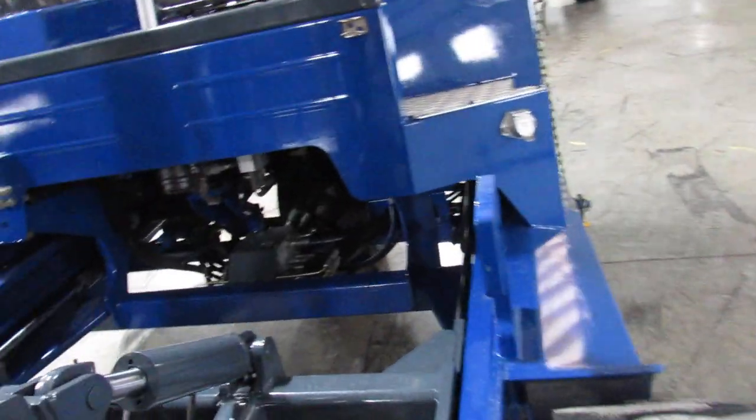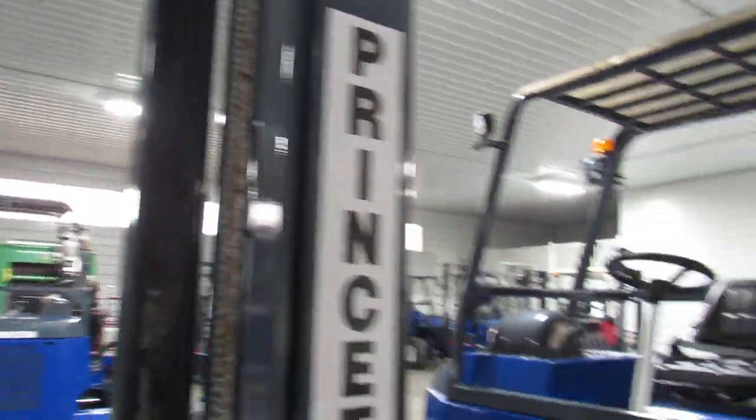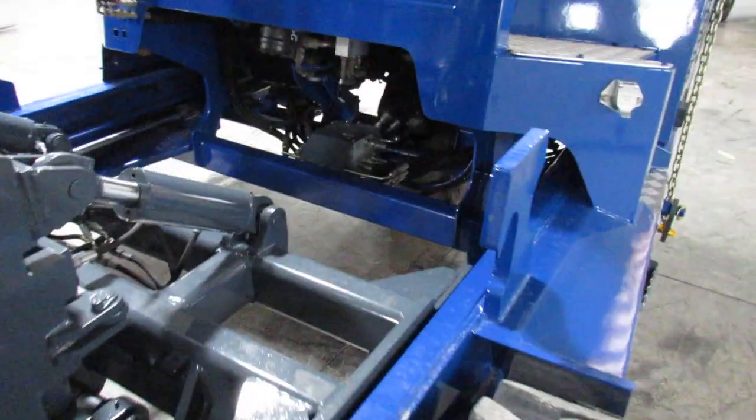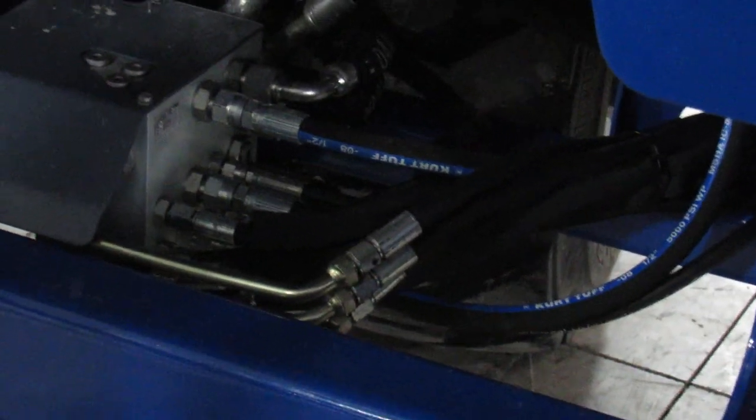We also go through the wearable items such as pins, bushings, rollers, mast bearings, chains — anything of that matter. If we find it bad we go ahead and replace it. As you can see ladies and gentlemen, right there's evidence of new hoses where they needed to be replaced.